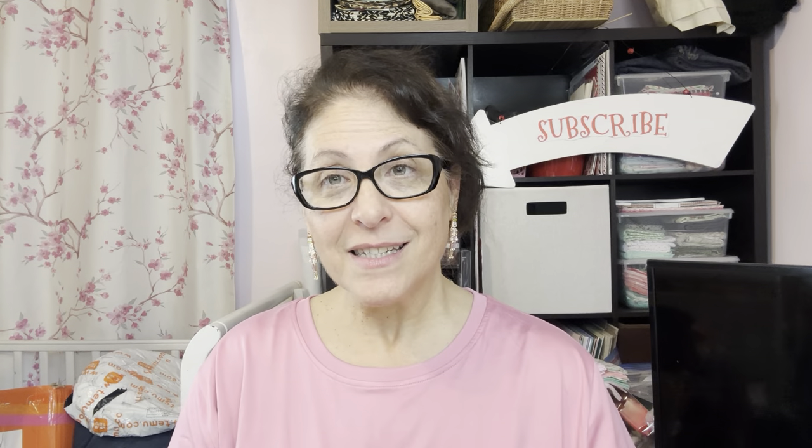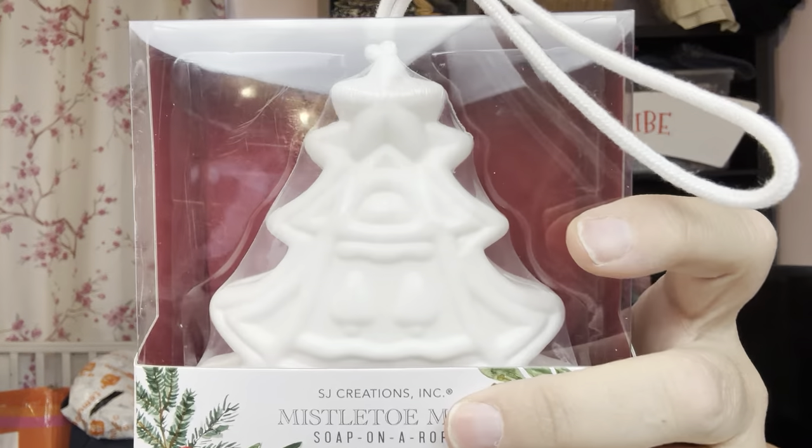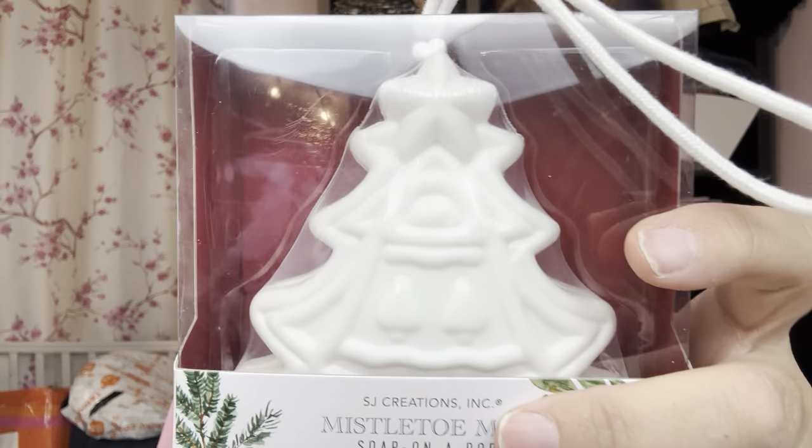My husband every year - don't ask me why - loves getting soap. He likes bar soap, big bars of soap. He truly asks for socks and soap every year. So this year I found him soap on a rope - a Christmas one. It's adorable - mistletoe mint - really really cute. I think he'll like it. He'll enjoy the humor of it.